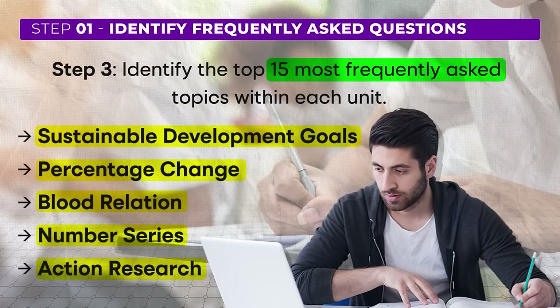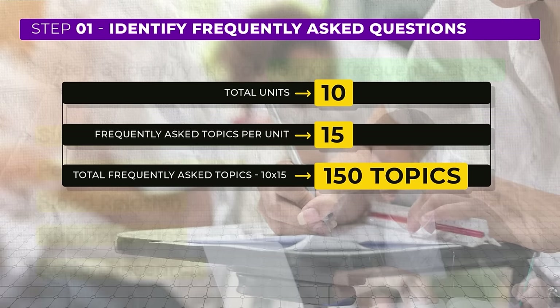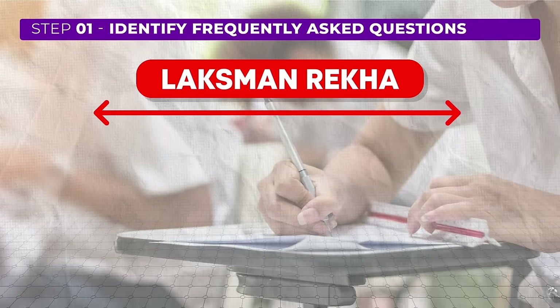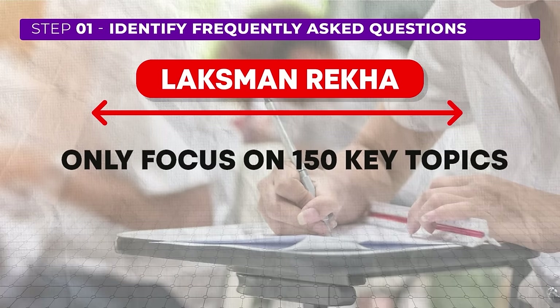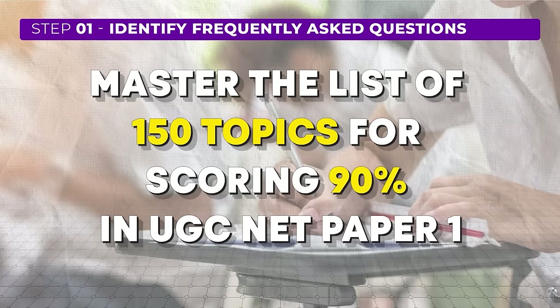By focusing on these commonly asked topics you increase your chances of success. As you go through each unit you'll find about 15 topics per unit that are repeated every year. Create this list across all 10 units, giving you approximately 150 topics — 15 topics times 10 units — that are most likely to be asked. This forms a 'Lakshman Rekha' beyond which you don't need to prepare. Stick to only these 150 topics and don't get distracted by additional resources your friends might recommend. By thoroughly understanding these topics you can aim for an 80% to 90% score.